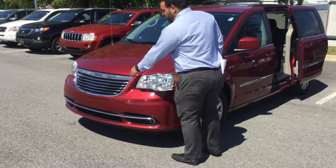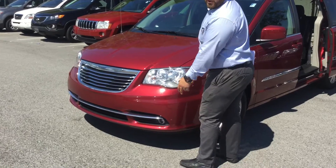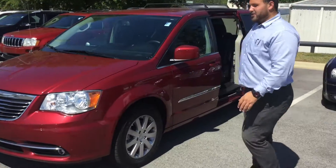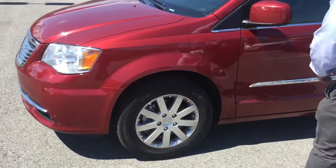As you can see, it has the beautiful chrome grille, the wraparound headlights, and projectors for your fog lights. Come around to the side and you'll see the beautiful alloy wheels. You also have breakaway mirrors on it.